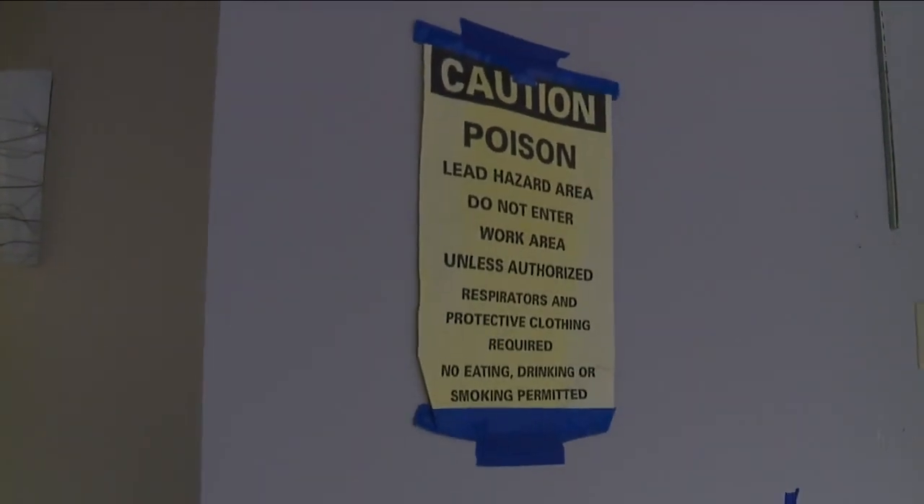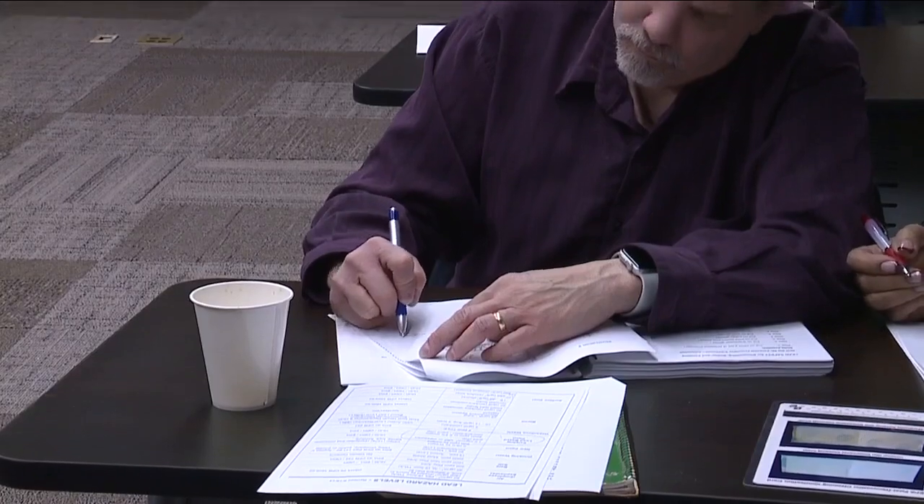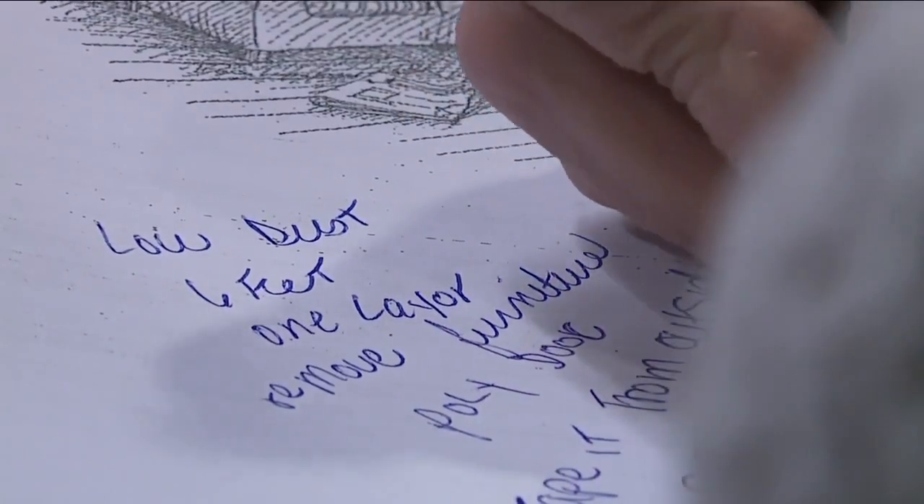If you're a Cleveland resident, the program will reimburse you for the cost to get your lead safe certification. Those in class believe the program is just as important for owner-occupied homes facing lead risks as it is for rental units. One participant said: 'I do think that residents or homeowners should take this very, very seriously and that they should learn more about lead.'